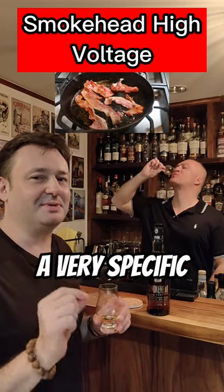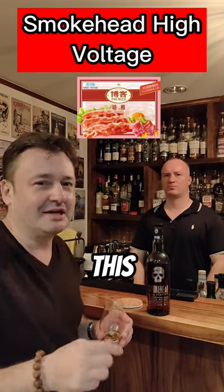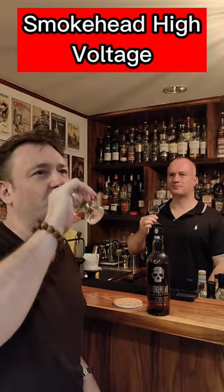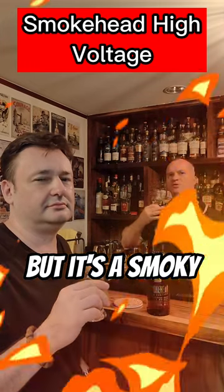It's actually a very specific type of bacon — it's not that flimsy bacon you buy in the store. This is like a thick Irish bacon, just fresh cut, that's really distinct and different. It's a very nice finish, a slight burn, but it's a smoky burn.